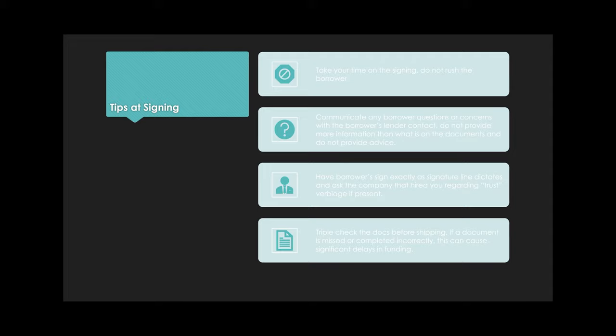On the actual documents, have the borrower sign exactly as the signature line dictates. Ask the company that hired you if the property is in a trust. We had an issue this week where the borrowers were signing in a trust and the borrower did not sign 'trustee' after their name — that ended up being a problem. Don't make an assumption when it comes to trust verbiage, because with reverse mortgages, the funding date is critical and you'll have to get out there within the hour to fix the mistake.